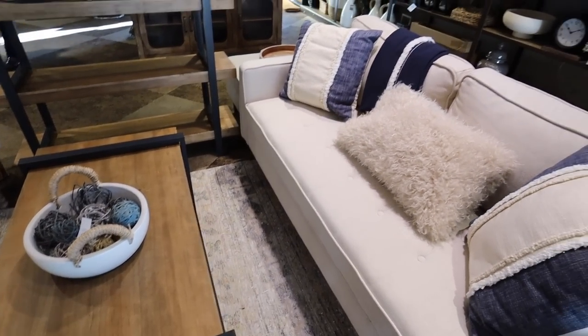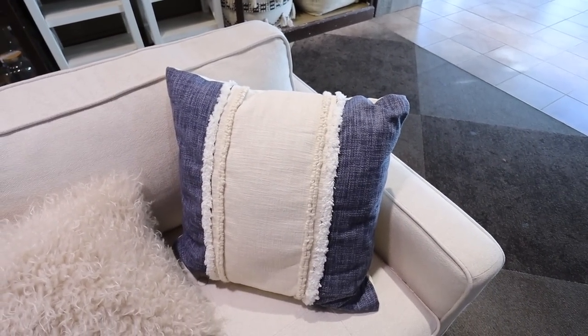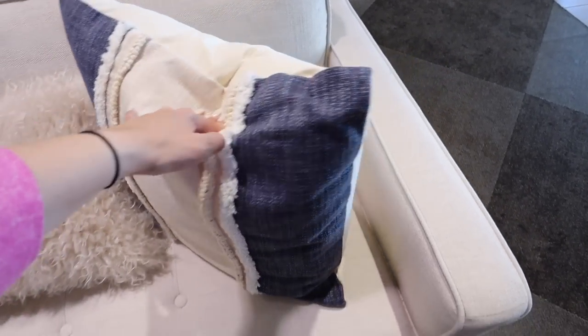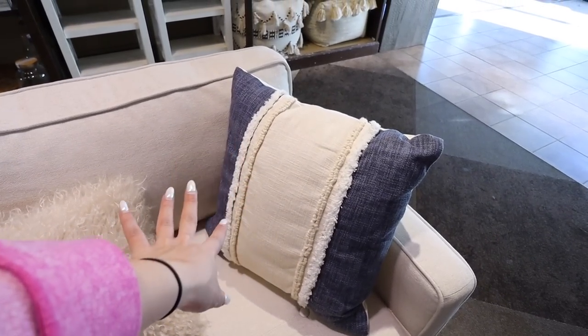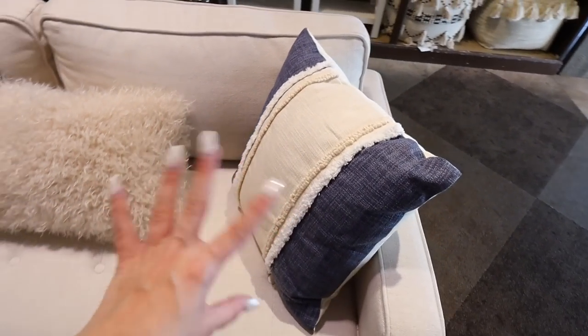I have to start with this couch setup. I really like these pillows — this denim blue color is gorgeous. They have really nice throw pillows here. This one has a removable cover and it's $36.99 full price. They're doing a couple of sales right now, including 15% off regular priced items, so keep that in mind.